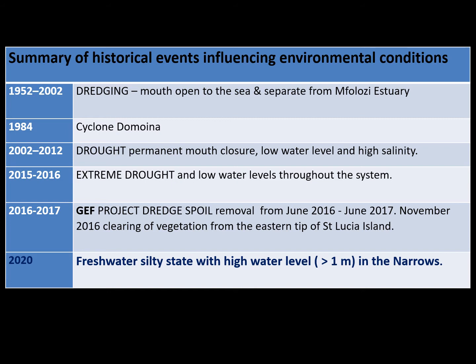A summary of historical events: dredging during that period, Cyclone Des Moines in 1984, drought conditions 2002 to 2012, another drought event between 2015 and 2016. Then 2016 to 2017 saw the GEF project — the Global Environmental Facility Project — implemented, where dredge spoil was removed to relink the Umphalozi to St Lucia so that Umphalozi water could flow in and it could become an aquatic system again. Now in 2020, St Lucia is in a freshwater silty state with high water levels in the Narrows.